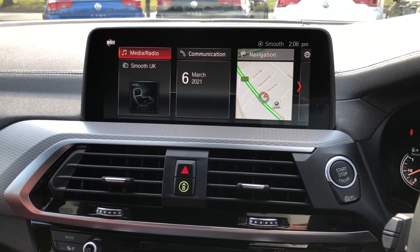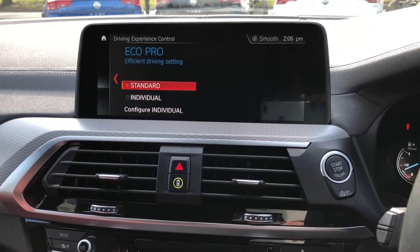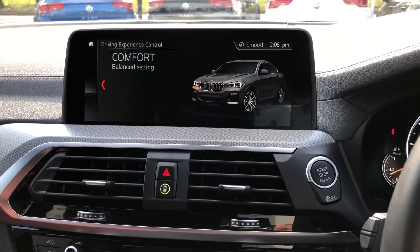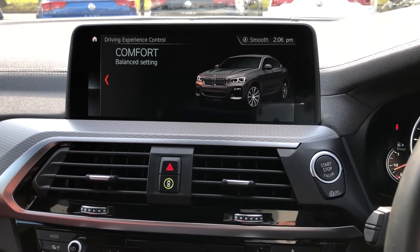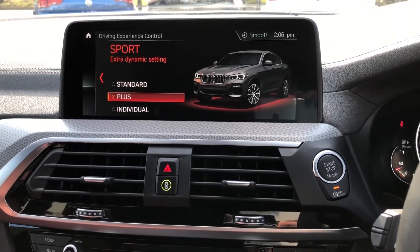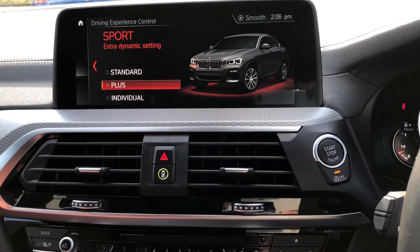Other great features include the fully adaptive drive controls, which feature Eco Pro settings. There's also a Comfort setting to optimise the drive, as well as a full Sport setting allowing you to select Sport Plus or Sport Individual, so you can really tailor the driving experience to your preference.